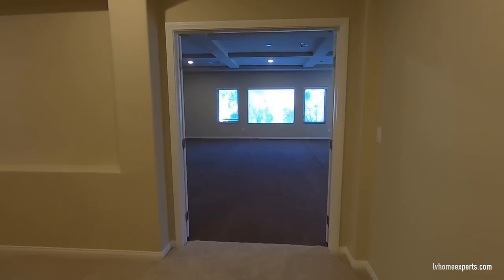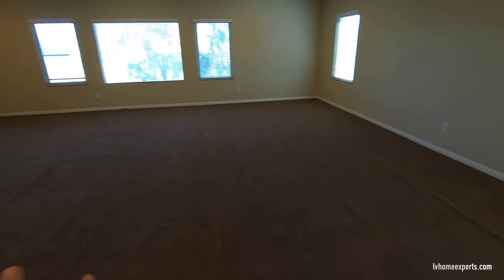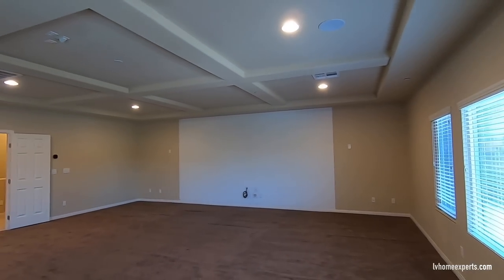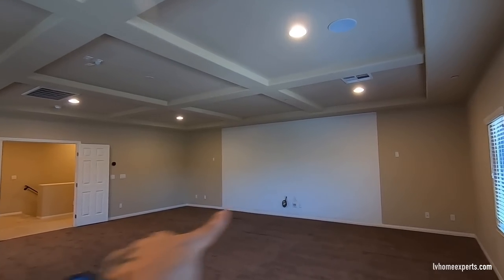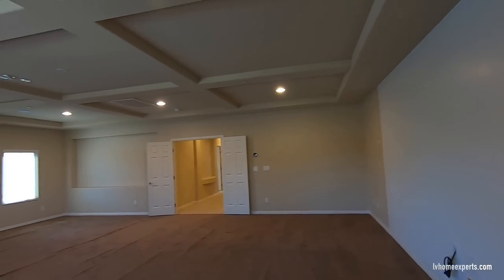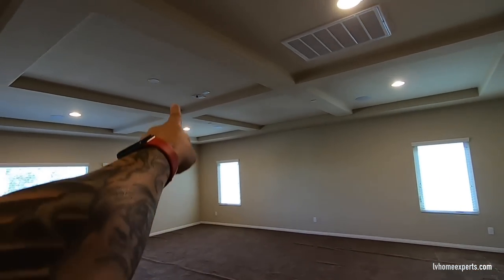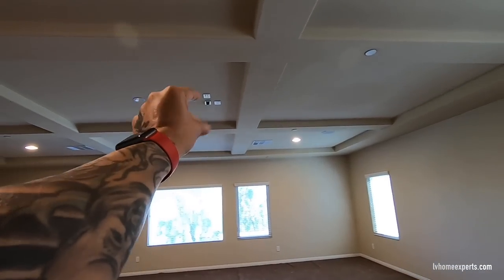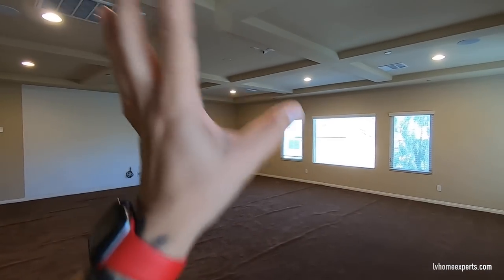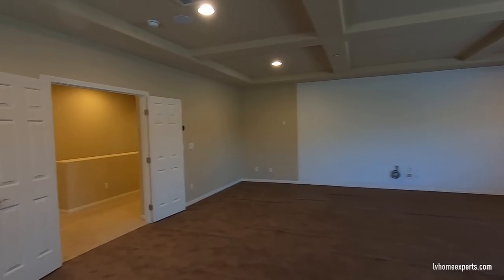Now let's come into the media room. This looks like the original rug in here, and as you can see all these ripples — this carpet definitely needs to be stretched. You've got about eight to nine foot ceilings with coffered ceilings that drop about six inches. But look how large this room is — you could fit a foosball table, ping pong table, pool table, and a movie setup in here. There are connections for a projector, six can lights, and surround sound all wired in. The carpet definitely needs to be replaced.